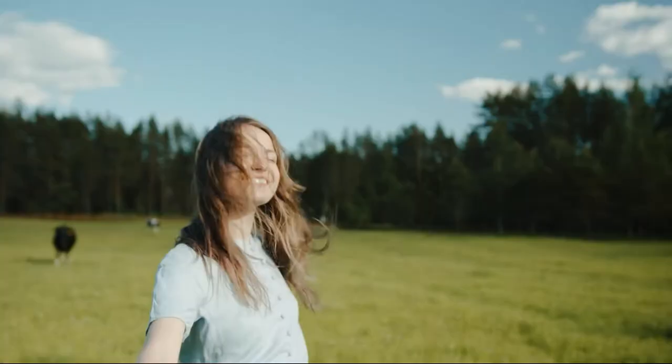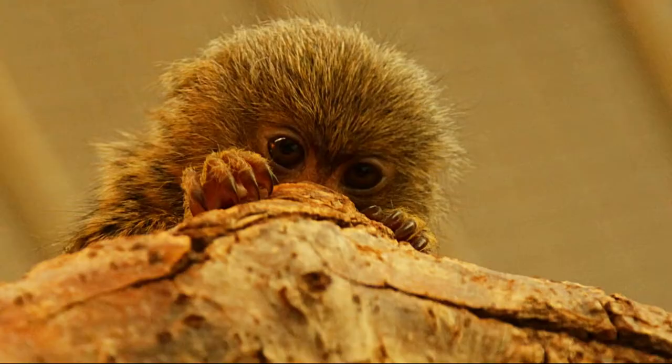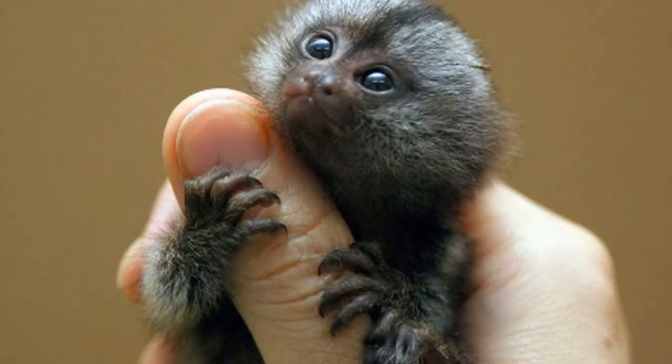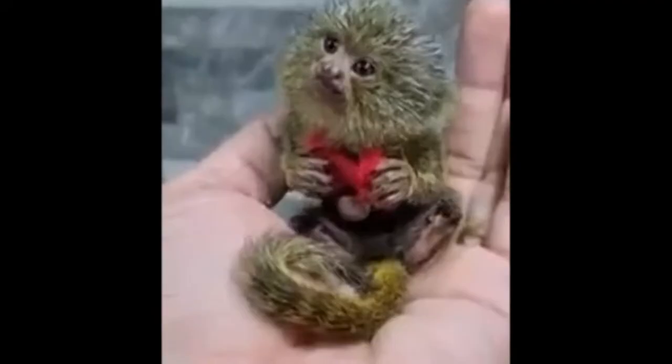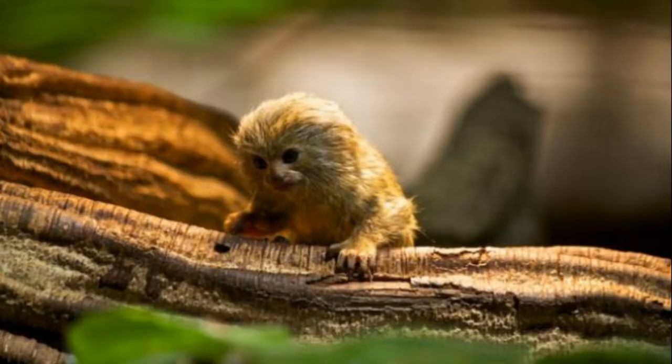Hey, what's up! Did you ever see a monkey which is about your hand thumb? In this video we're going to talk about the smallest species of monkey in the world: pygmy marmosets.